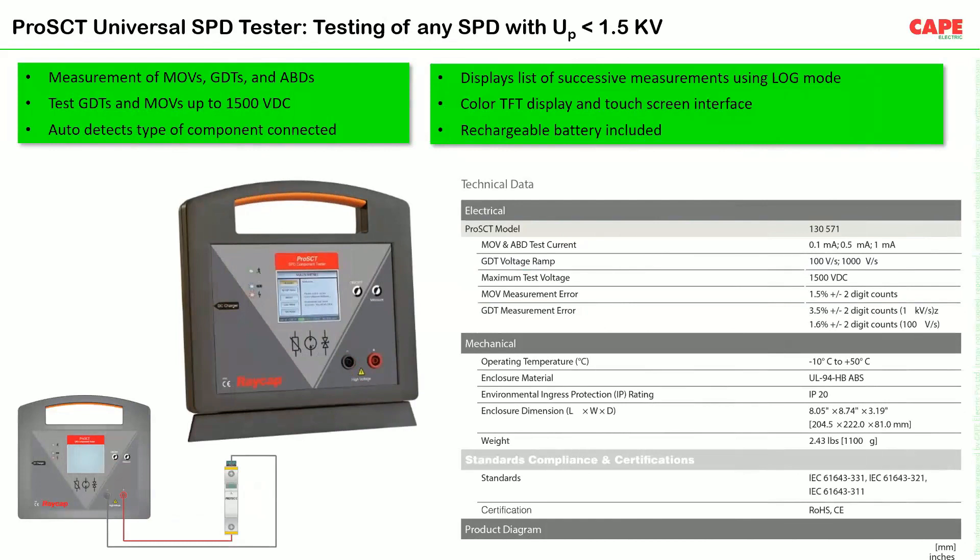This is a surge tester or SPD tester — quite a new product. All SPDs will experience some internal changes with time. For example, the voltage protection level keeps increasing after each surge, or due to leakage current or spark-gap melting of terminals. This tester can identify the type of component inside the SPD and measure its current voltage protection level.